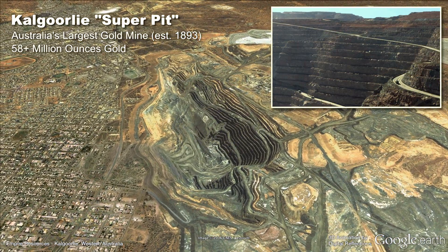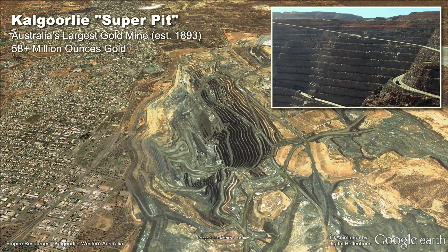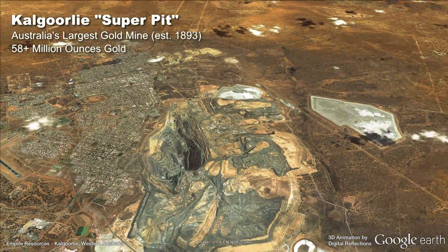The region hosts numerous major gold mining centres, including Coolgardie, Mount Pleasant, Paddington and Ora Banda, to name just a few.